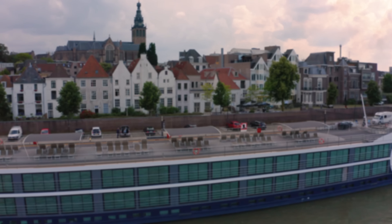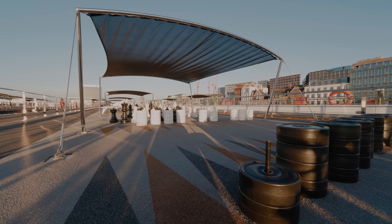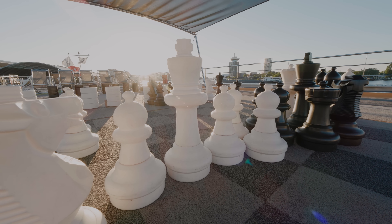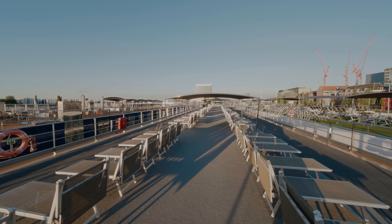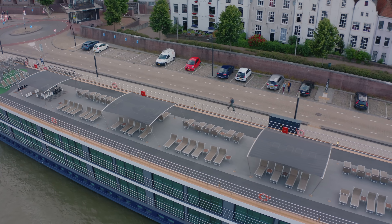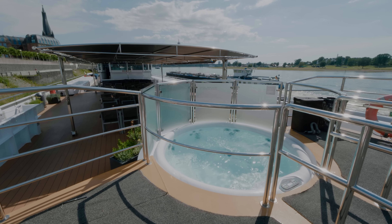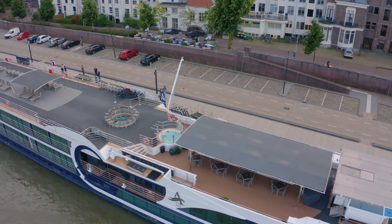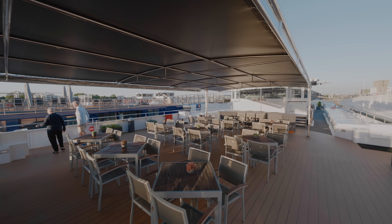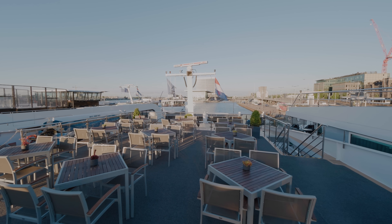Let's head up to the sky deck, offering lounge chairs with shades and a jumbo game set. There's an outdoor whirlpool which is the perfect place to wind down and watch the beautiful scenery pass by. The Sky Bistro is towards the front of the ship, offering a delicious outdoor barbecue grill during your cruise.